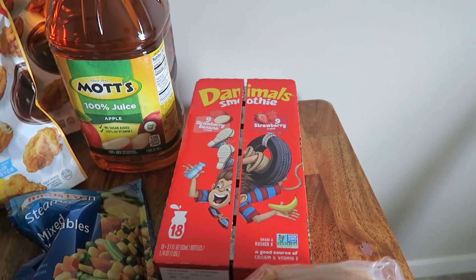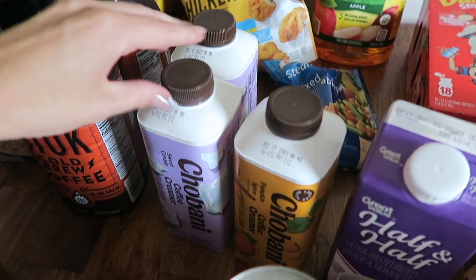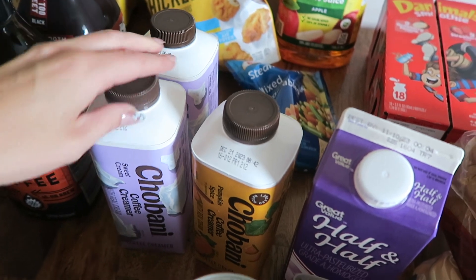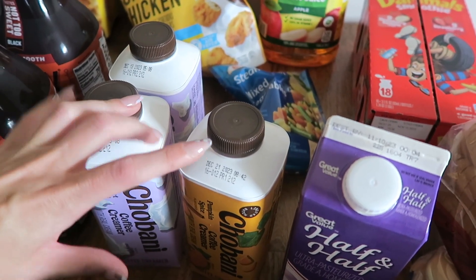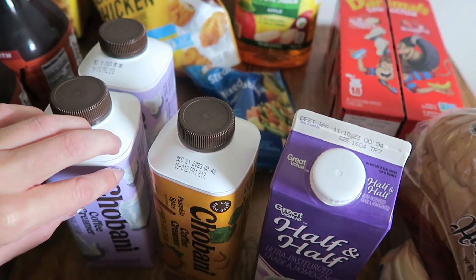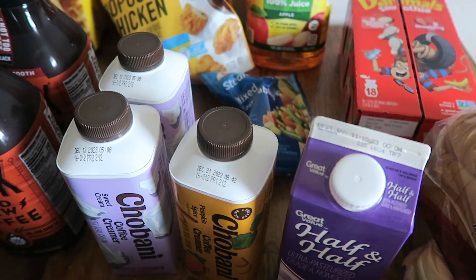Back here we have some Danimals. Coffee creamer — we're still really liking the Chobani. I only did one of these because it is just so strong that you need like a splash. We do this as the main and then just a splash of this and it's perfect.